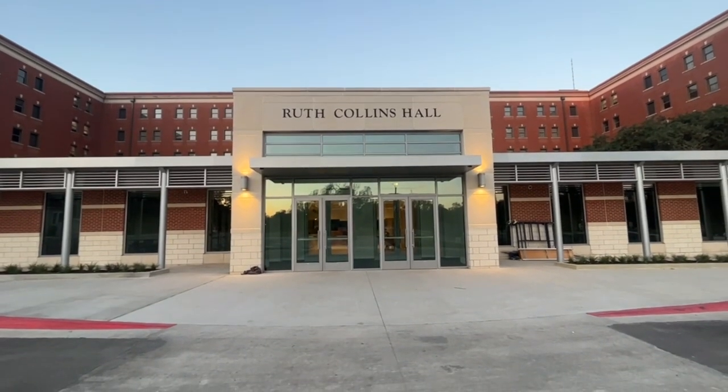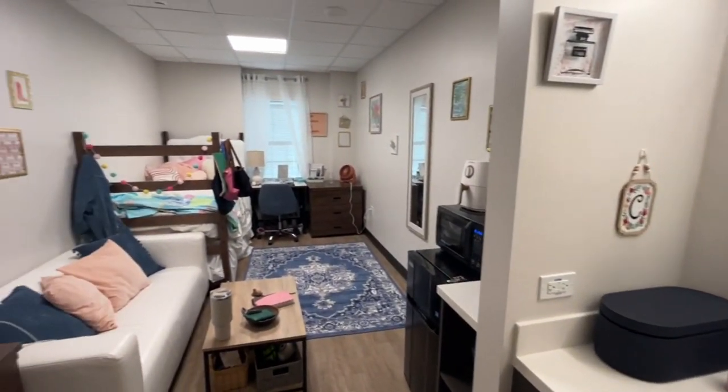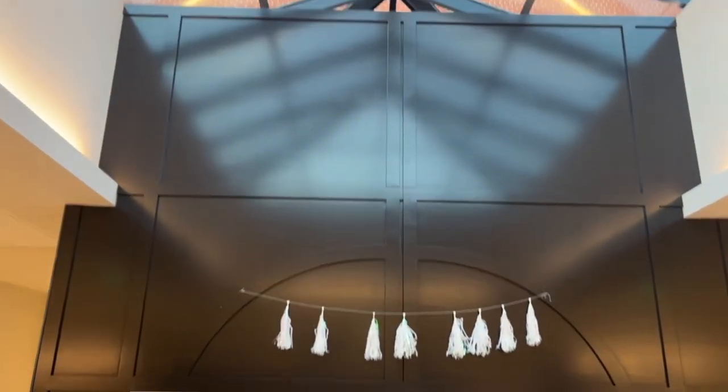Welcome to the vlog! My name is Charlotte and I am currently a CL living in Collins. I'm going to show y'all a little bit around because today is move-in day.